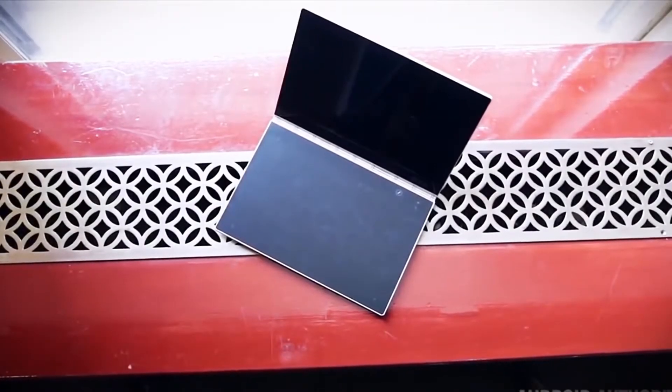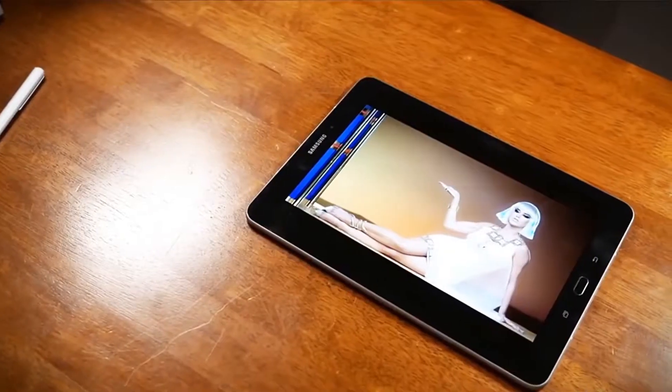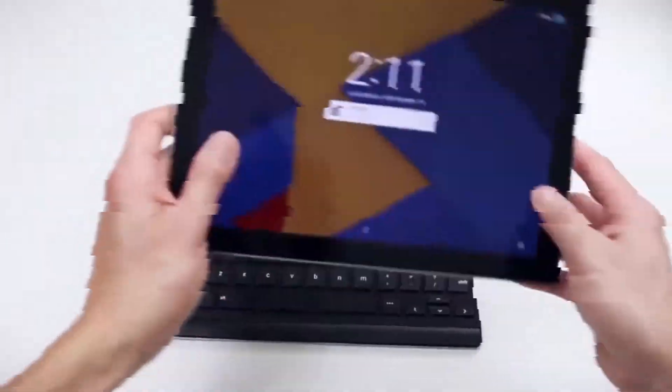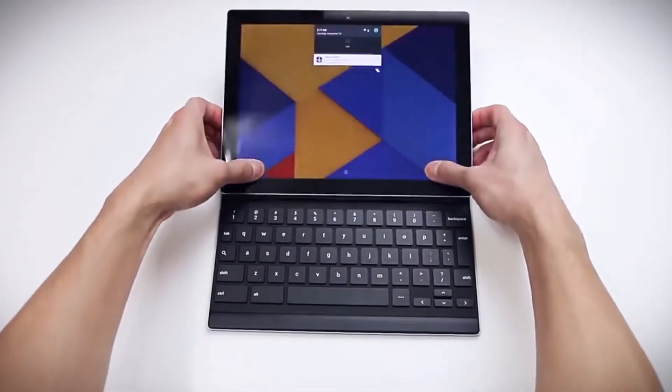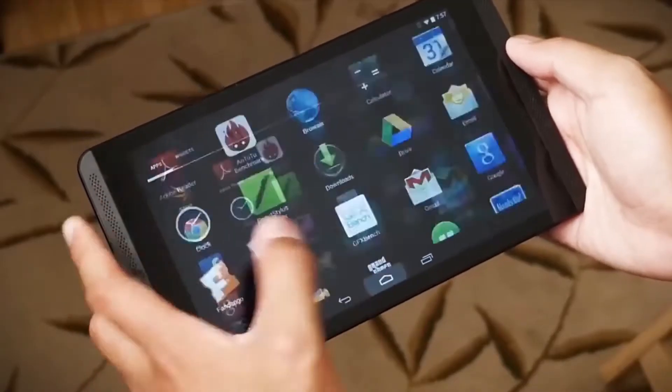Isn't it funny how wide a range of tablets one has access to these days, with feature-heavy machines available at prices to die for? If you haven't still tried out this technology, this is a great time to invest in a brand new tablet, with even top brands coming out with excellent products at really affordable price points.